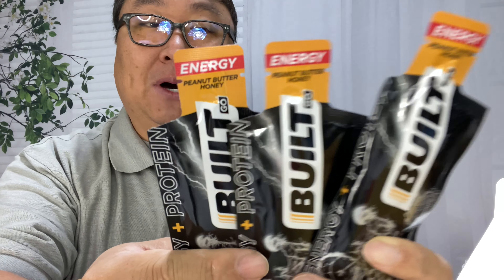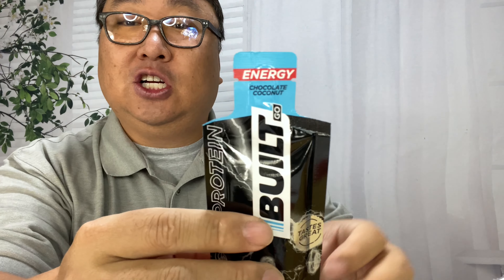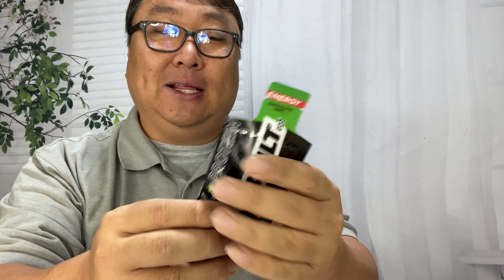Now this one is called Peanut Butter Honey. We also have Chocolate Coconut — I don't really like coconut, FYI. And this one is Chocolate Mint. So, booyah, bingo, we're trying this one.